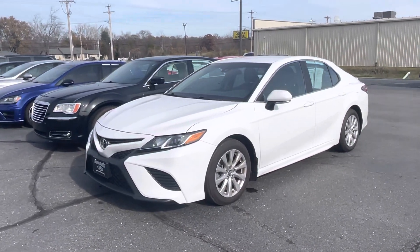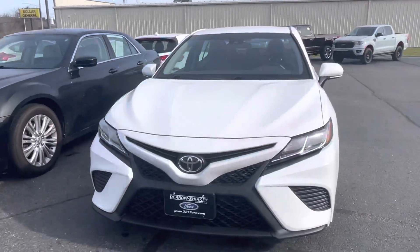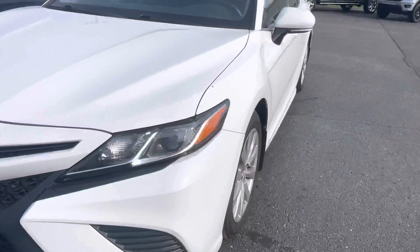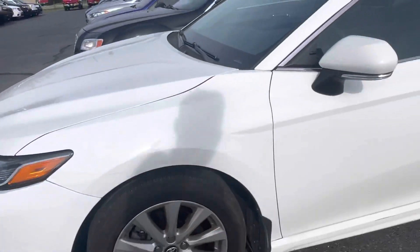Good afternoon! Tanner here with Daryl Shirky Ford. In front of me I have our 2018 Toyota Camry — just gonna do a quick walk around for you real quick. There's a spider on her that just scurried away.